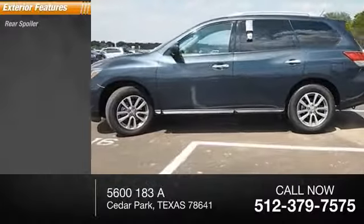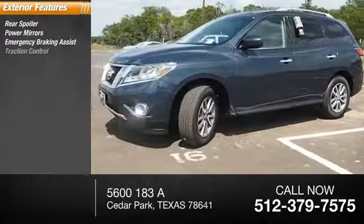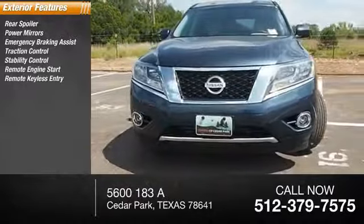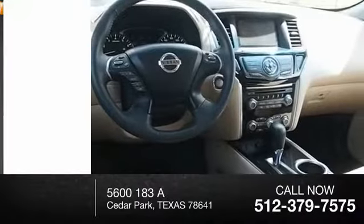Here are some of this vehicle's great options: rear spoiler, power mirrors, emergency braking assist, traction control, stability control, remote engine start, remote keyless entry, engine immobilizer, outside temperature gauge, and braking assist.